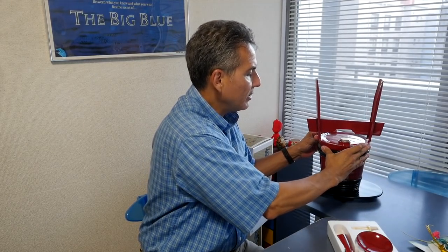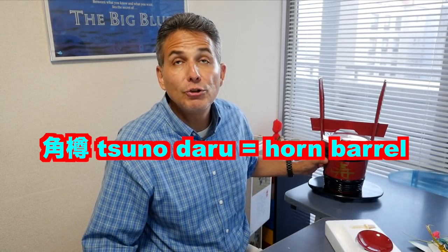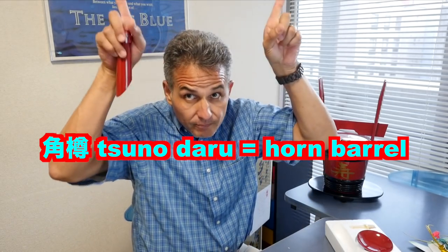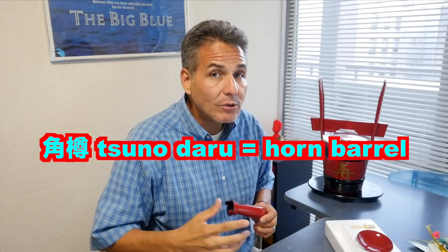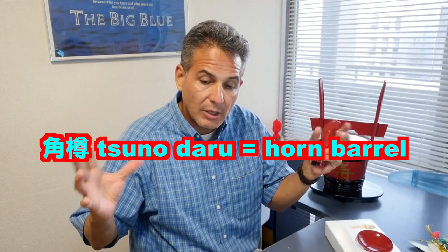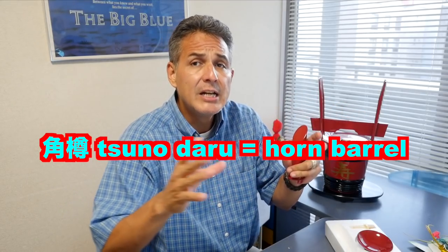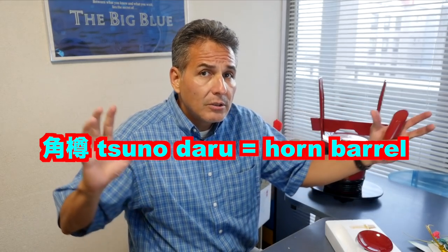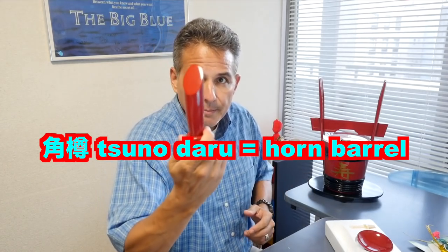Oh, it locks in there — yeah, it locks in. So it locks in there, can't pull it out. Now, this main section is called the hontai, or the main section is called a tsuno daru. Tsuno means horns — like daredevil horns, whatever horns. And taru means barrel. But when you pronounce certain words together in Japanese, often the T becomes D. So tsuno plus taru together would be tsuno daru.